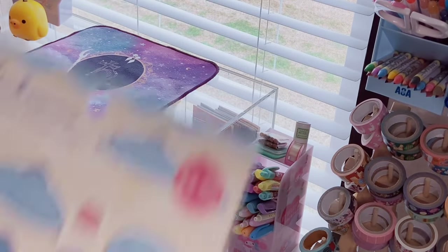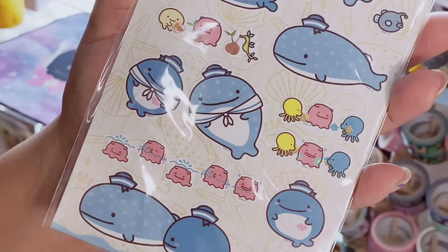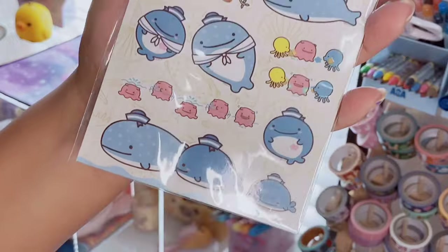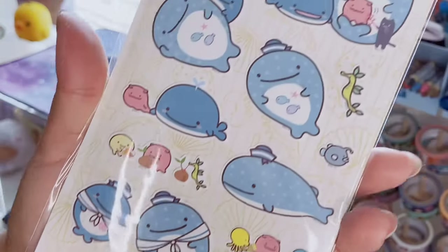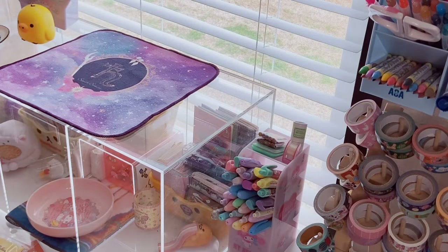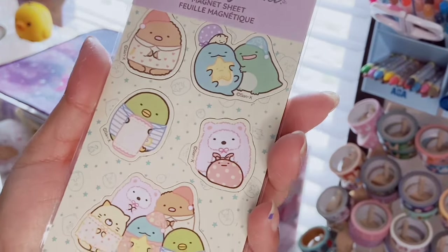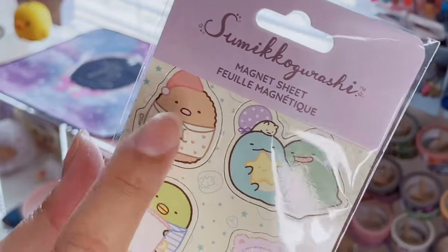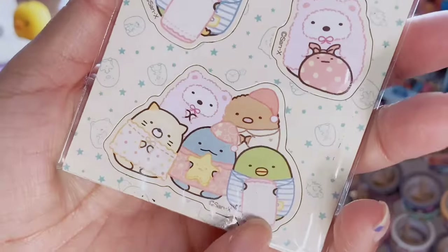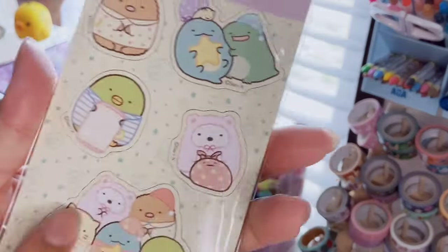Then I got these Jinbi-san stickers — I think they're little squids, so cute, I love Jinbi-san. And oh my gosh, Sumikko Gurashi magnets — are you kidding me? They had like 15 designs. I got the one with Tonkatsu that matches that keychain, with all of them together and a little star pillow. These are going on my craft cart.